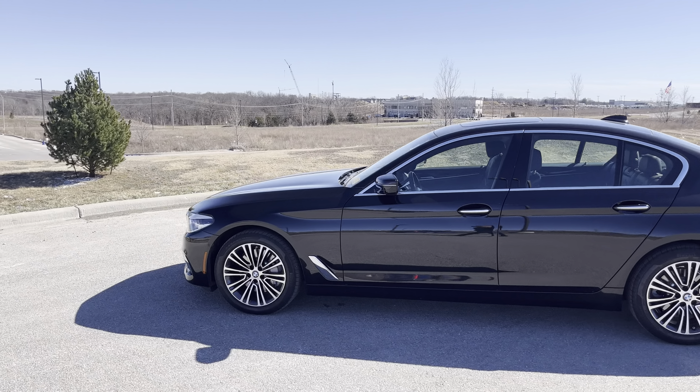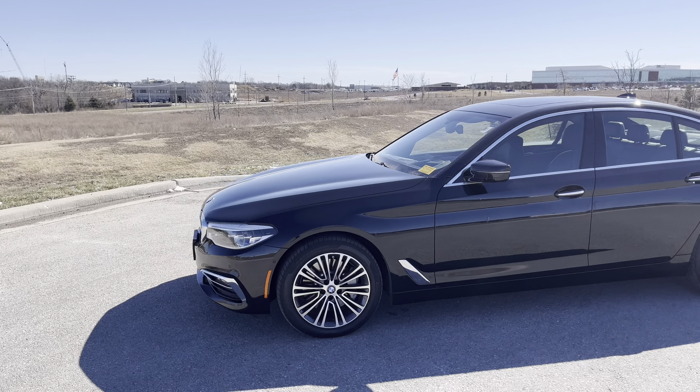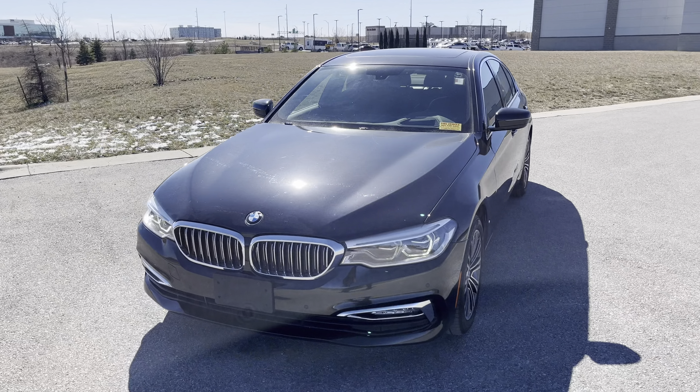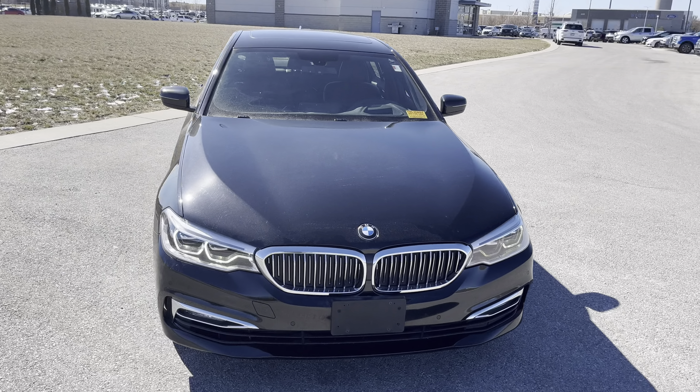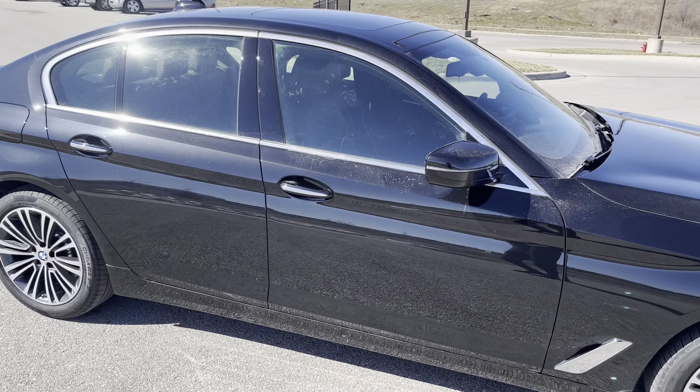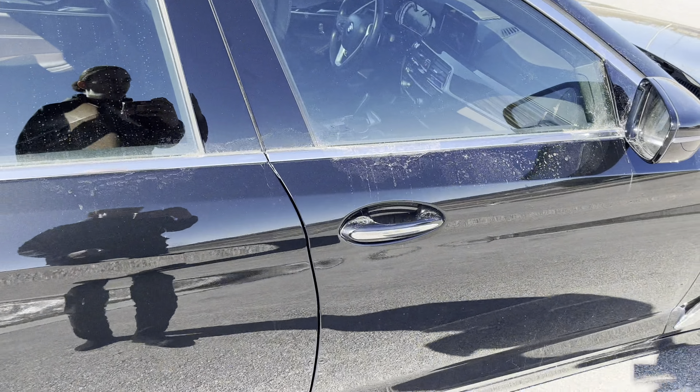What's going on! Calvin, Dre over at Premier Auto Outlet here with your lovely 2017 BMW 530i. I'm here to give you a quick walk around video as if you was already here checking it out with me. The vehicle just passed inspection and it's about to be on its way to the shop to get detailed.